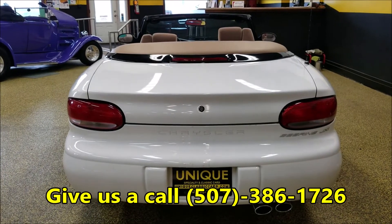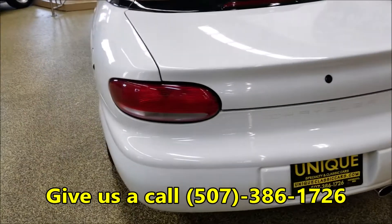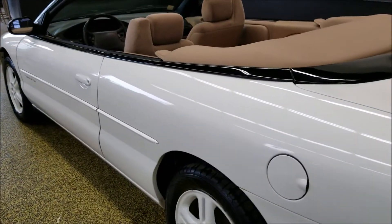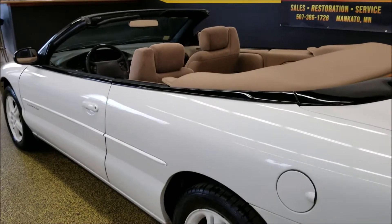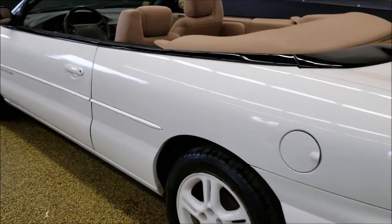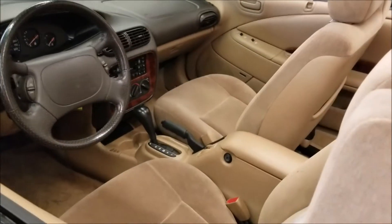We can be reached at 507-386-1726. The Carfax is clean on this — no accidents indicated. I don't see any signs of paint work. It does confirm the miles and confirms that it's a two-owner car. Nothing to hide on this one.